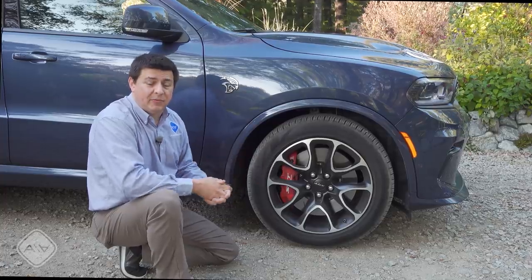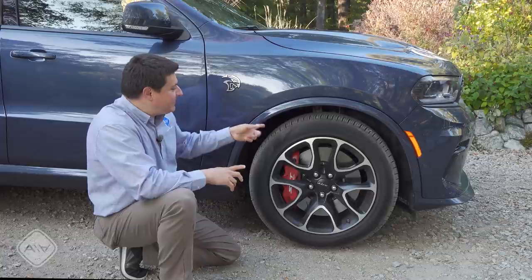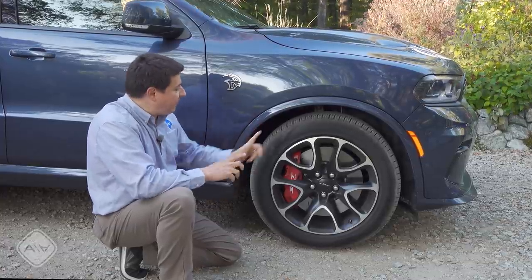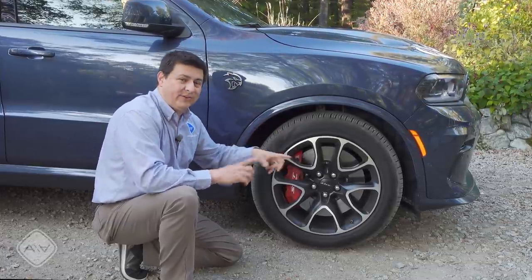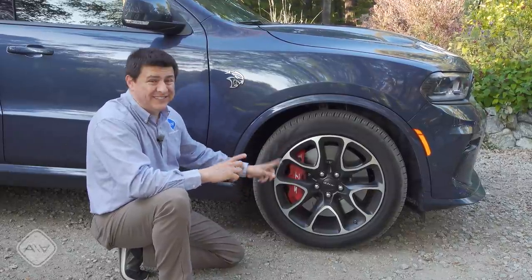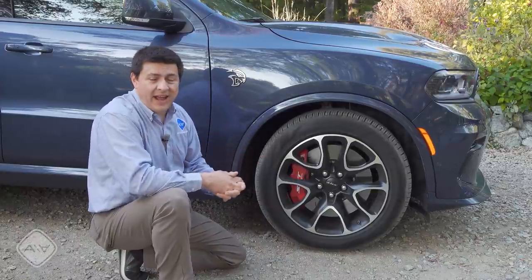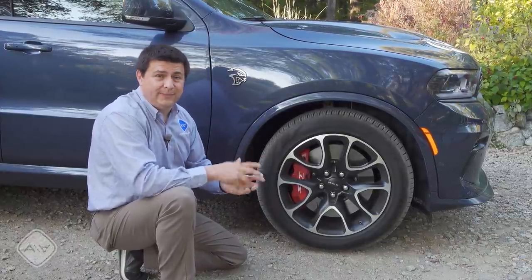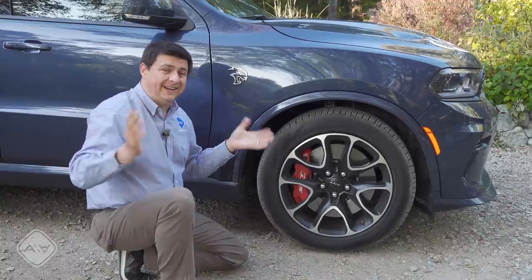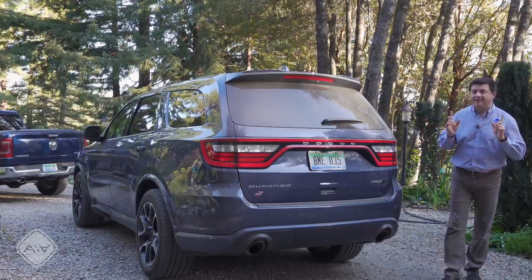As you'd expect from a performance SUV, we have big tires and big meaty brakes. These tires are 295/45 R20s and the brake rotor is 15 inches in diameter — it's a two-piece rotor, which is a really nice touch — and we have six-piston Brembo brakes up front. In the back, you'll notice the wide tires and wheels really cut in on third row room.